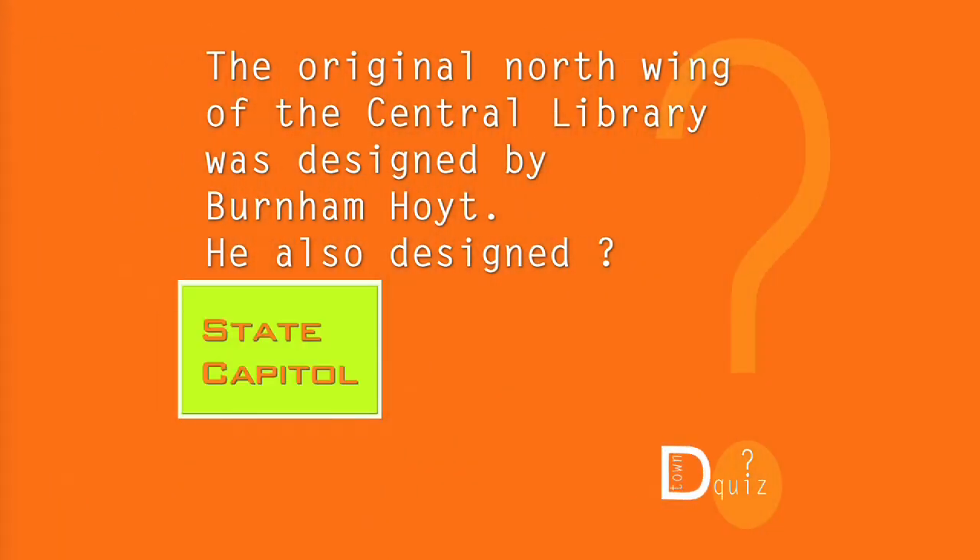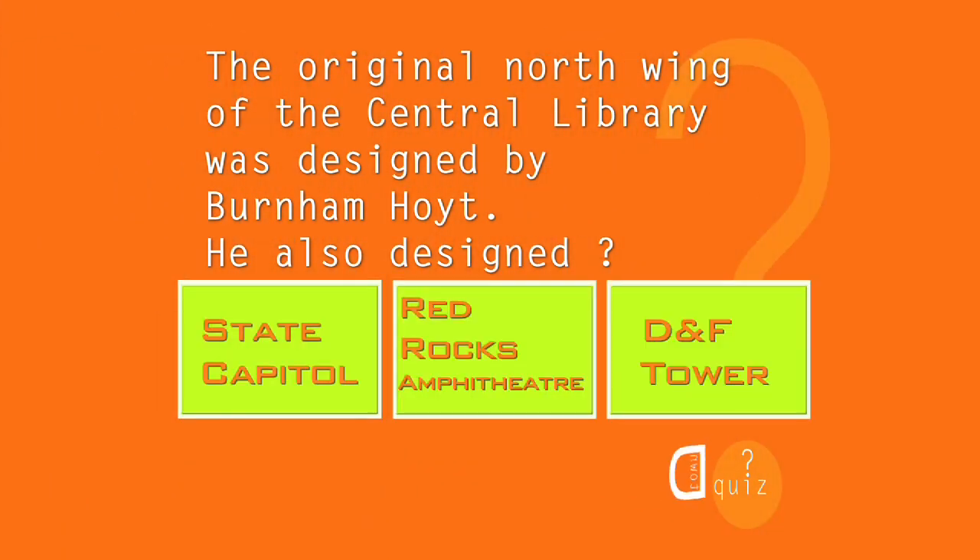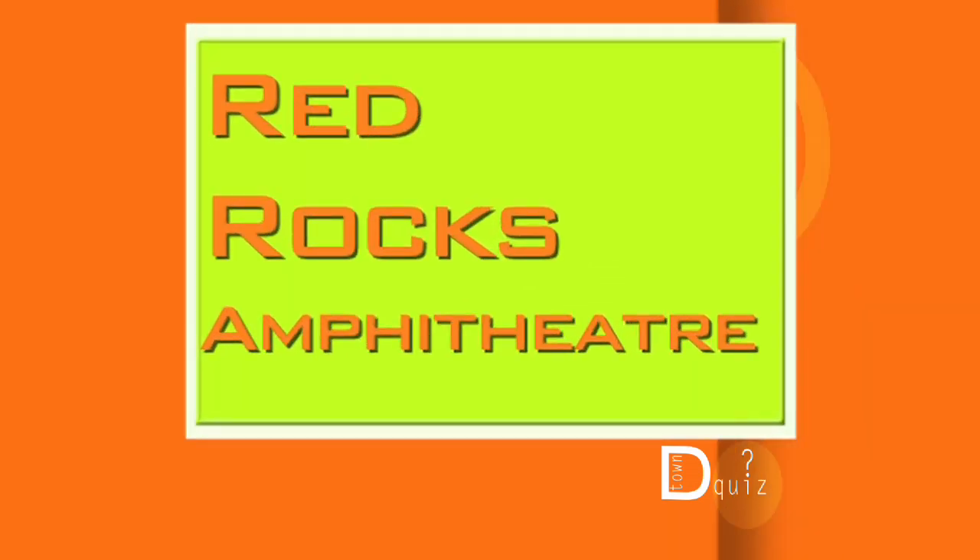Okay, quiz time! The original North Wing of the Denver Central Library was designed by Burnham Hoyt, who also designed the State Capitol, Red Rocks Amphitheater, or the DNF Tower? It's the Red Rocks Amphitheater!